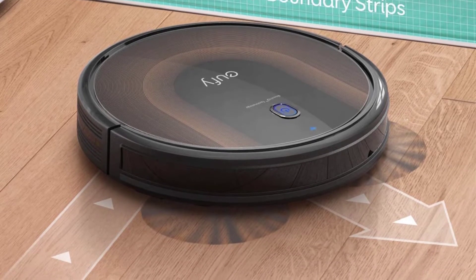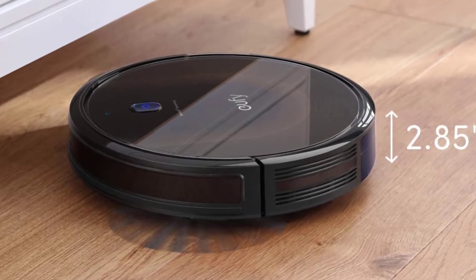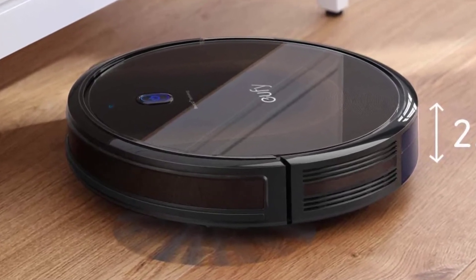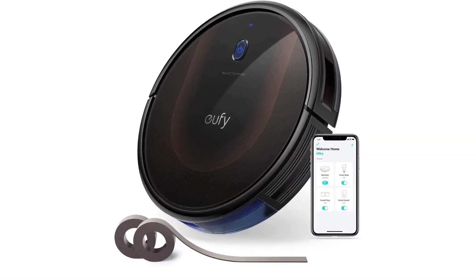While this robotic vacuum does a good job of picking up hair and dirt from both hardwood floors and carpets, it's important to note that this model doesn't have floor mapping technology like more high-tech robot vacuums, so it cleans in a random pattern.